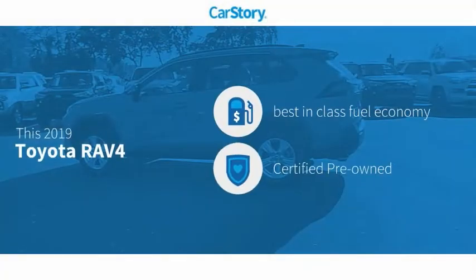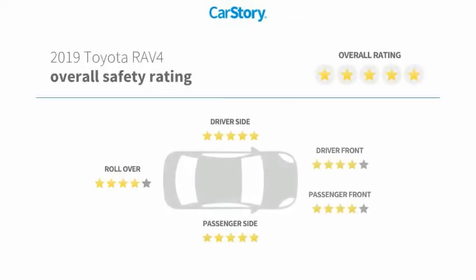Car Story research indicates this vehicle as having best-in-class fuel economy, certified pre-owned, and has been listed as an IIHS Top Safety Pick with these ratings.